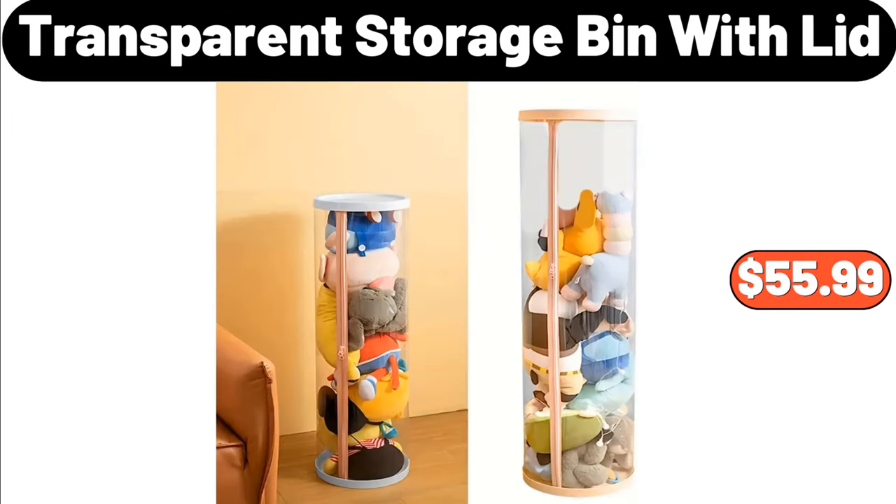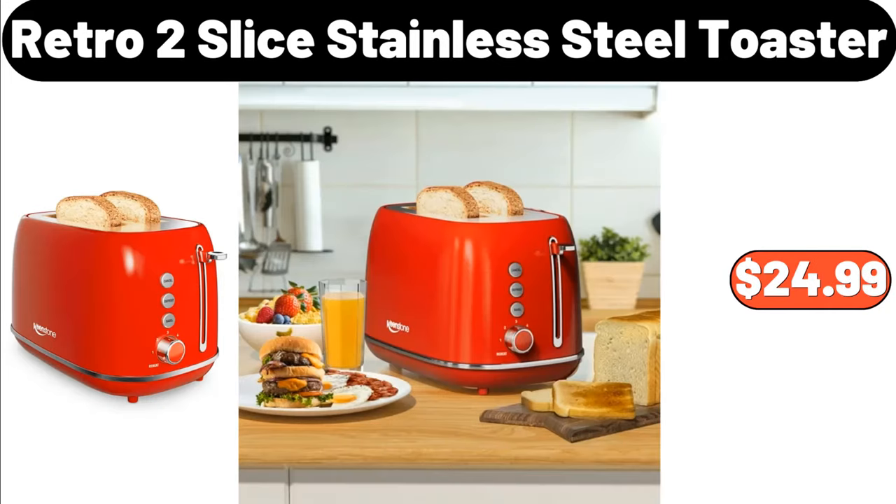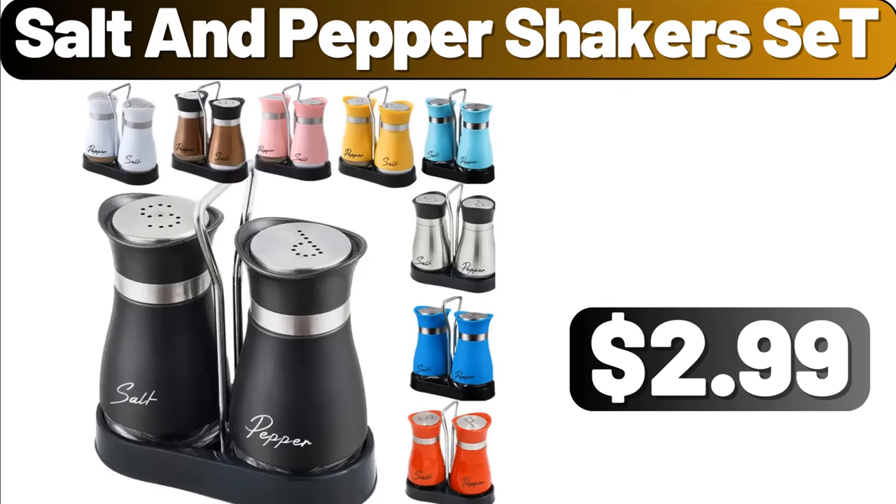Transparent Storage Bin with Lid, $55.99. Dish Drying Rack with Drain Tray, $13.99. Retro 2 Slice Stainless Steel Toaster, $24.99. My friends, what do you think about this week's catalog? What do you think about the prices?